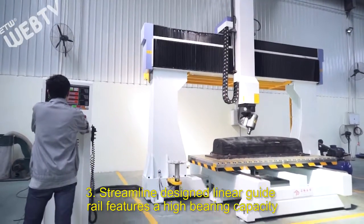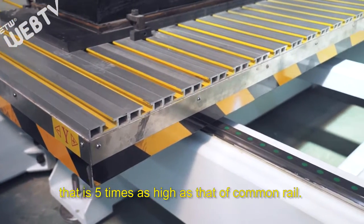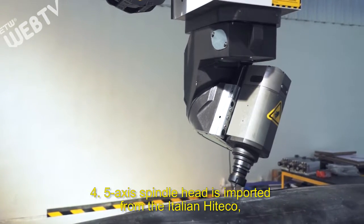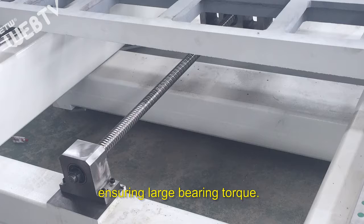Three: the streamline design linear guide rail features a high bearing capacity that is five times as high as that of a common rail. Four: the five-axis spindle head is imported from the Italian HITCO, ensuring large bearing torque.